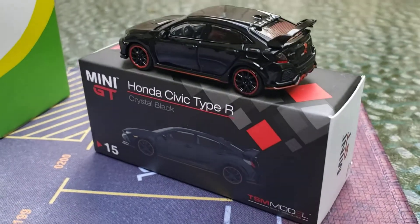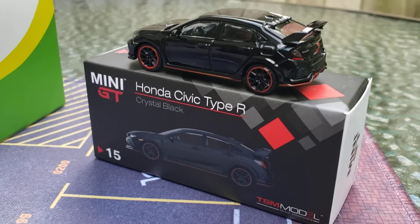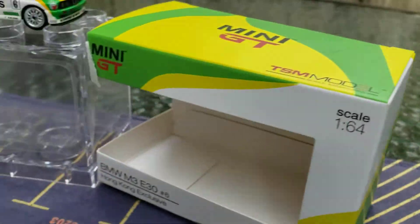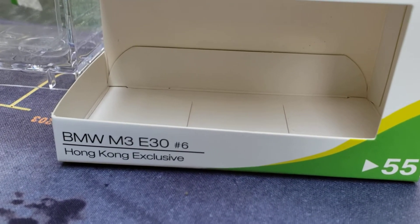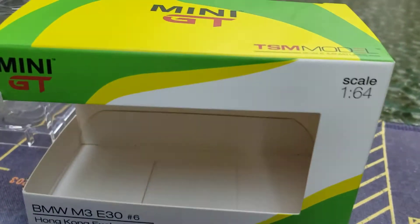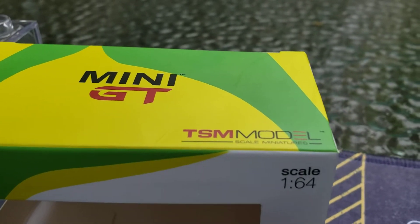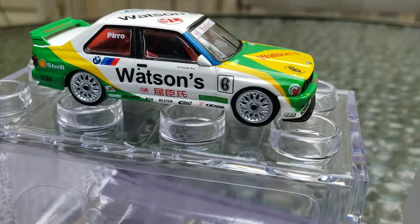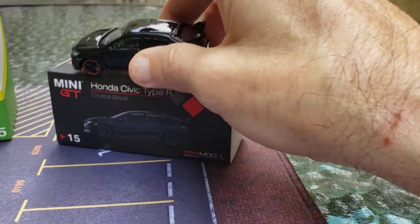Welcome everybody to Mini GT Monday! I'm going to show you some good cars today. First, this is a Mini GT Honda Civic Type R in crystal black. And over here is a special one — a BMW M3 E30, number six, Hong Kong exclusive, number 55, from TSM Models Mini GT. That is a fantastic car, but we'll get back to him in a minute.